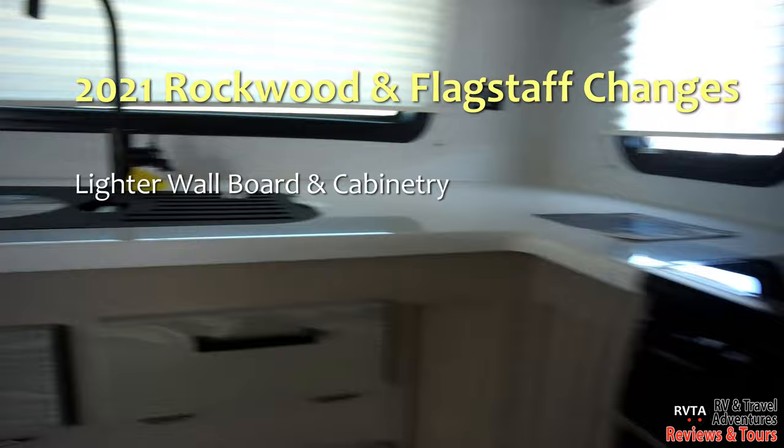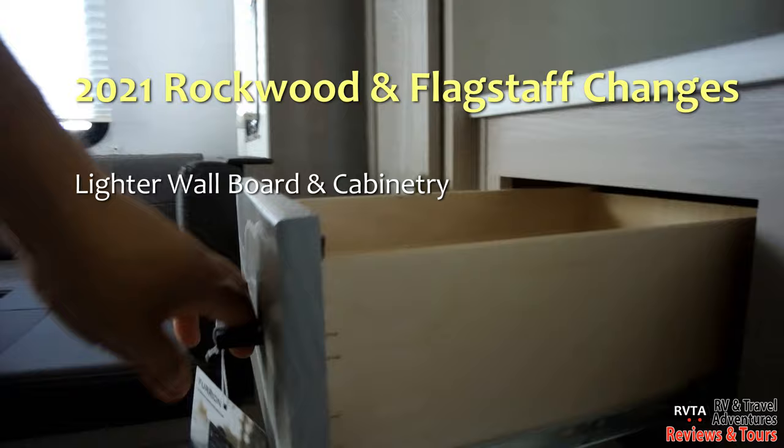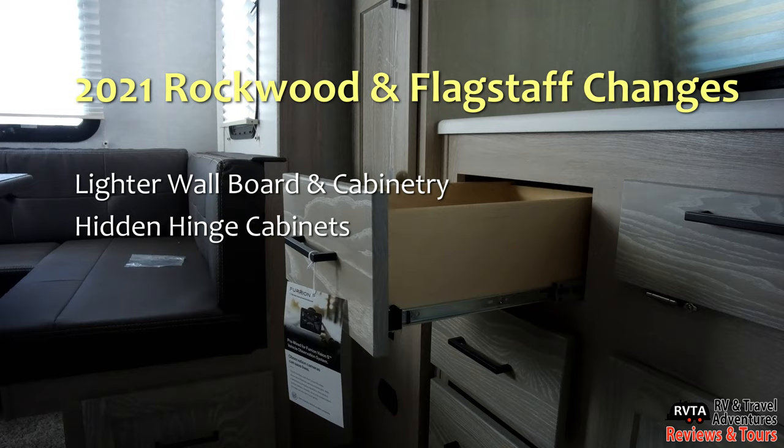Right now they have the lighter wall board and there's an option for a lighter cabinetry all the way to this ash cabinetry. I really like it, and of course they have hidden hinges — you can't even see them because they're hidden hinge cabinets.